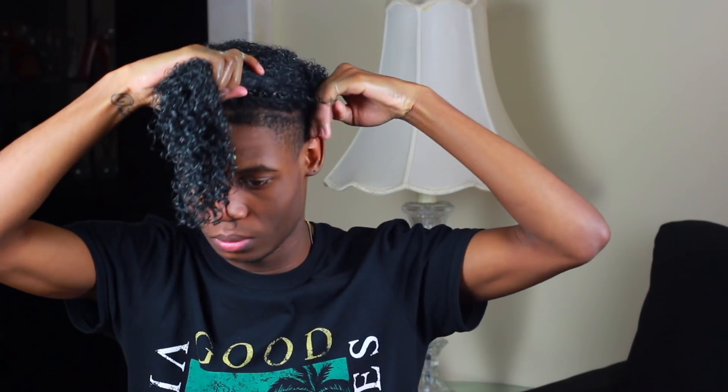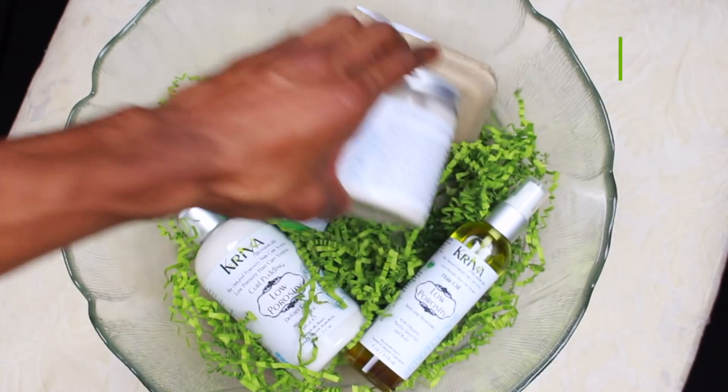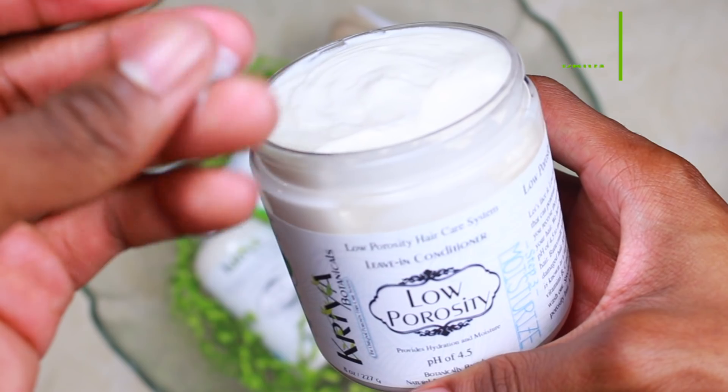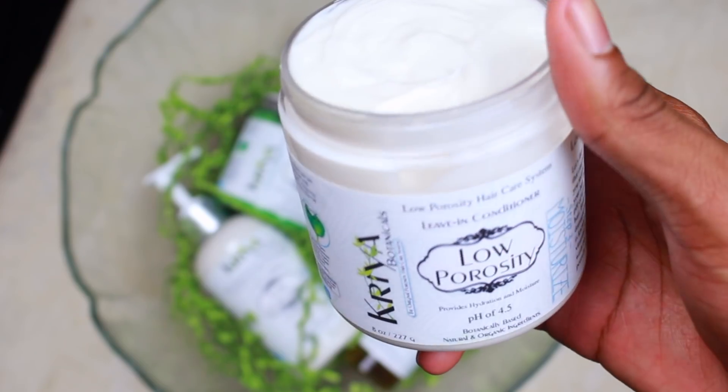The directions say to leave it in for roughly 20 to 30 minutes, however whenever I do my hair routine and start it at night, I leave my deep conditioners in overnight. I'll pull my hair up — it looks like a bootleg pineapple since my hair is wet — and I'll just sleep on it like that without covering it up. I wake up the next day and just rinse out the deep conditioner. That's exactly what I did, and now I'm going in with the leave-in conditioner.